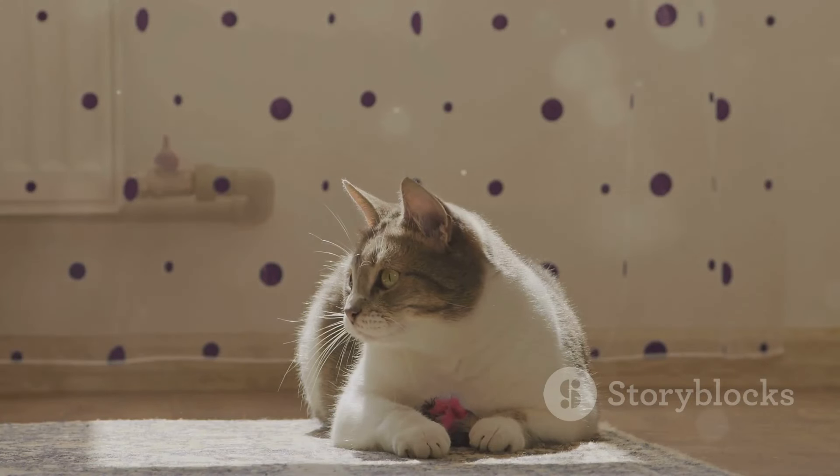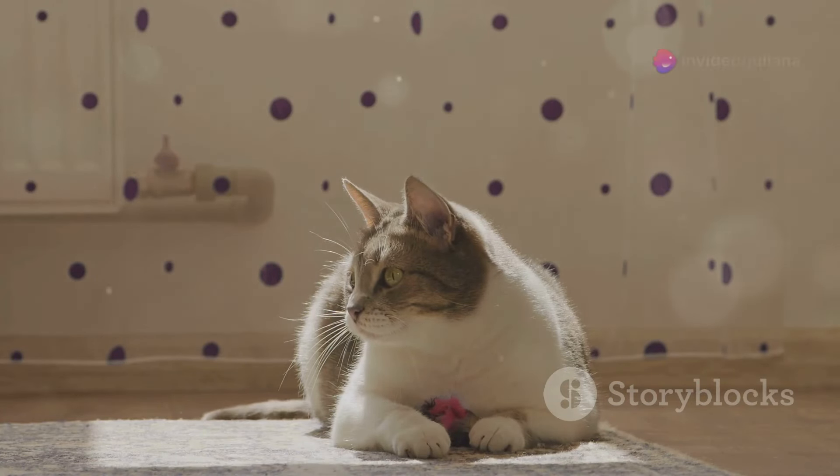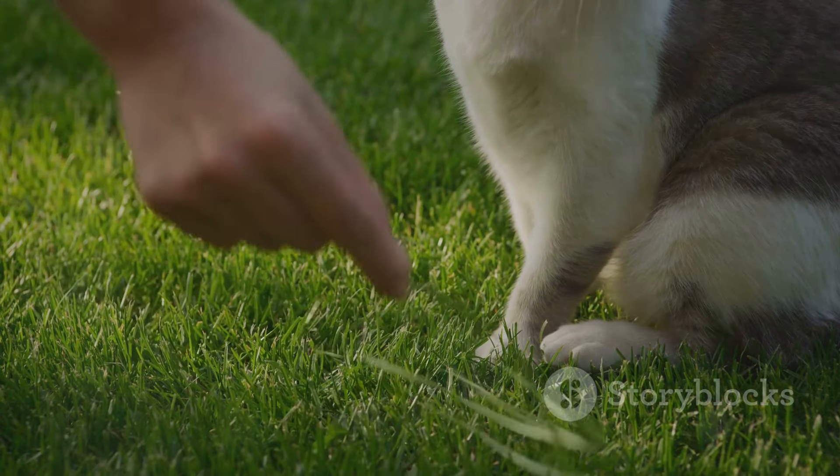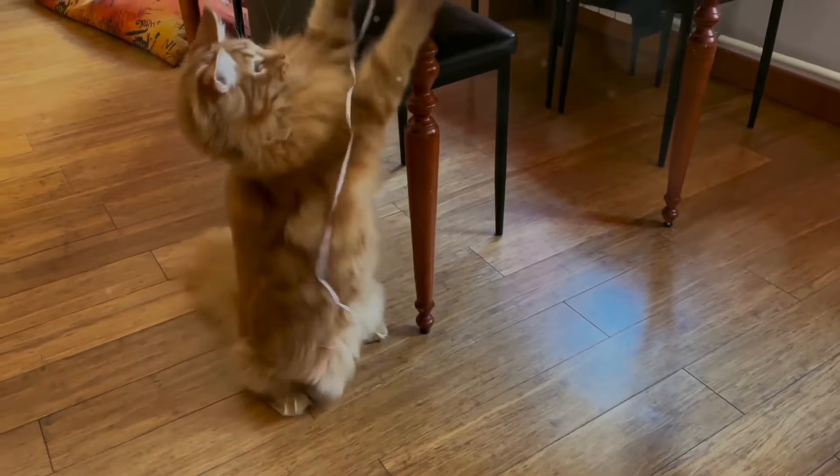Number 1: Swishing. When a cat swishes its tail, it can mean more than one thing. For example, if a cat swishes its tail from side to side, it might mean they are getting energetic and are about to pounce. This usually happens when your cat is very focused on its prey. Cats will also swish their tails when they are annoyed.